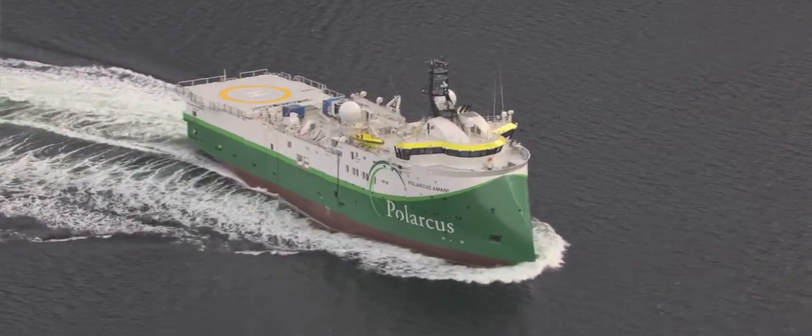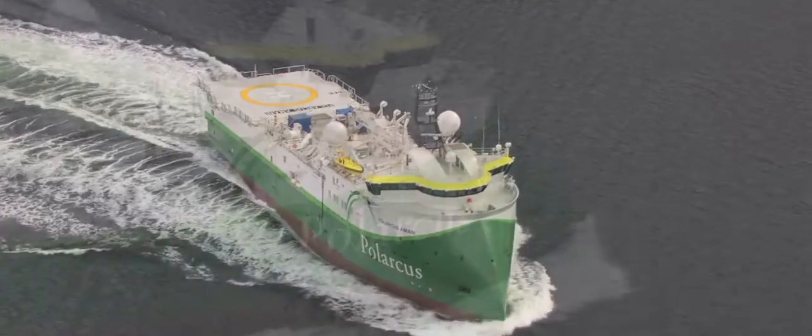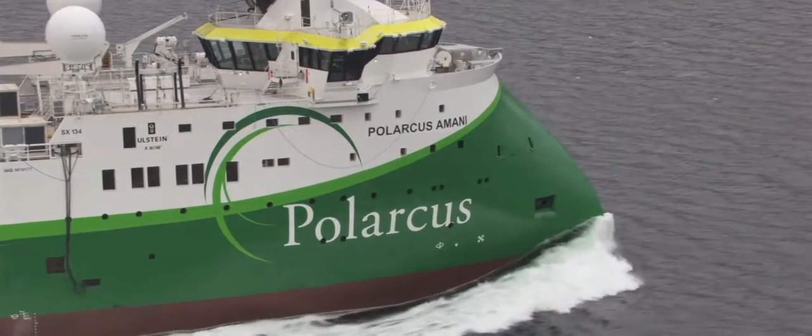The green selling points of the Polarcus fleet is so much more than the green color of its exterior hulls. If you look into the intrinsics of the vessel, of how we basically built the vessel platform, we went back to basics. We looked at what is the market looking for? What are the clients looking for?